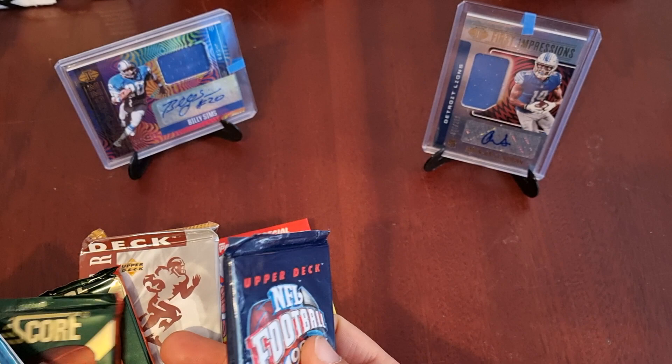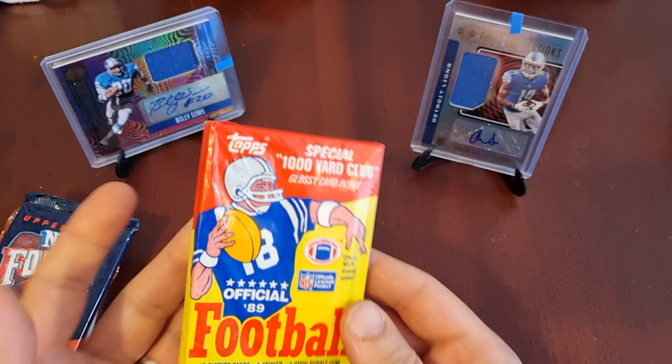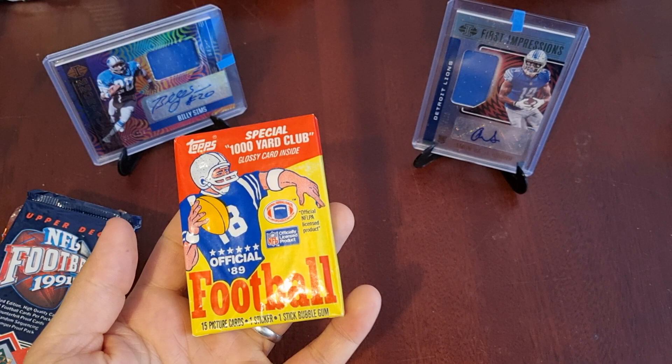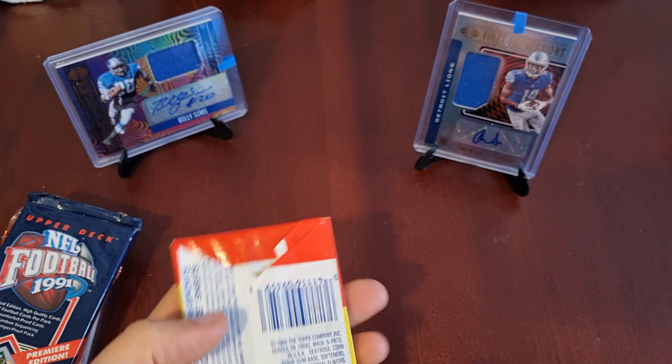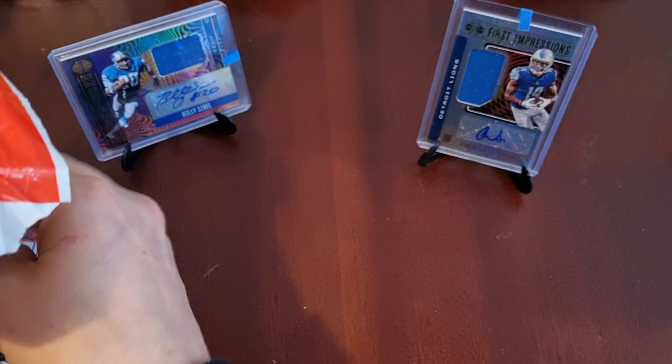I kind of feel a bit bad opening this, because this is the year I was born, so we have cards here that are coming up for 33 years old. But there are lots of them — it's probably an overproduced one, I think it's only cost me a few dollars. But let's have a look and see what we got all the way back in 1989. I hope you're having a good weekend and looking after yourselves.